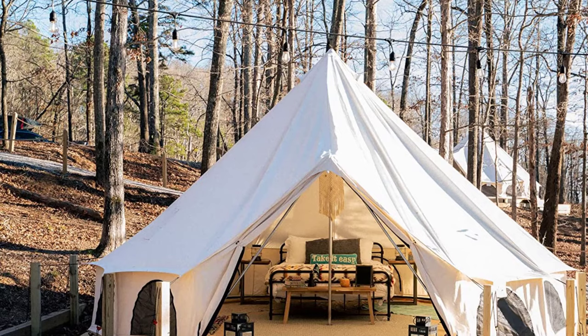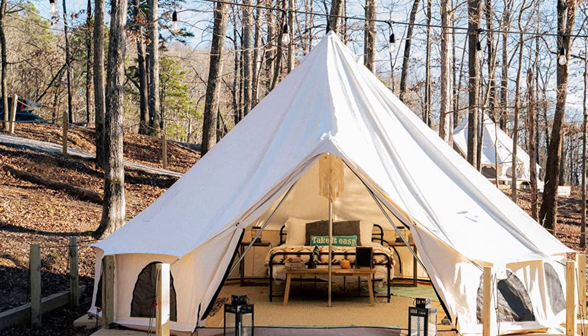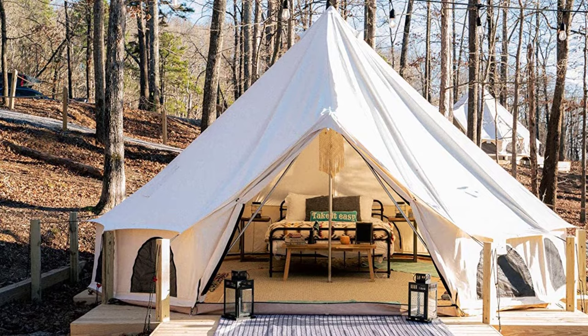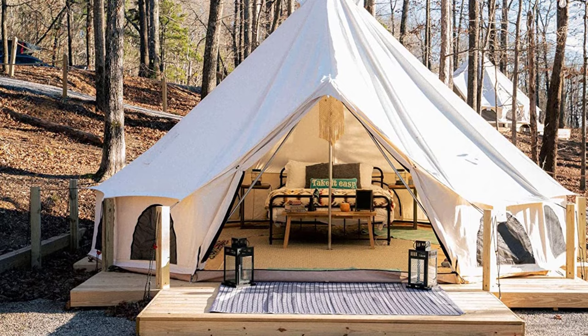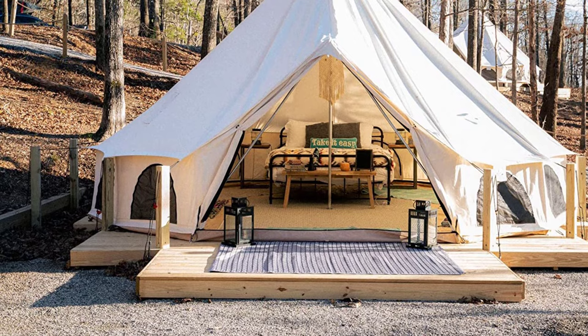At number 3: White Duck Avalon Canvas Bell Tent with Stove Jack. If you're going to live in a tent full-time, why not have a high-end model that feels like you're living in a mobile palace? You get that feeling from the Avalon, which is one of the most spacious and good-looking tents we've seen. White Duck also reinforced the seams and edges to ensure extra durability and water resistance, so you can feel like you're living in luxury without worrying about rain or snow getting inside.